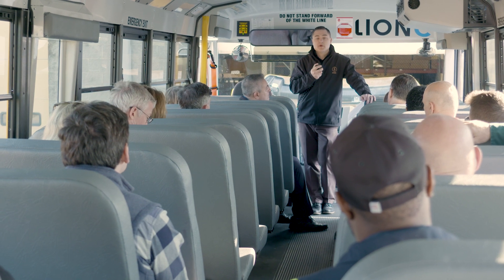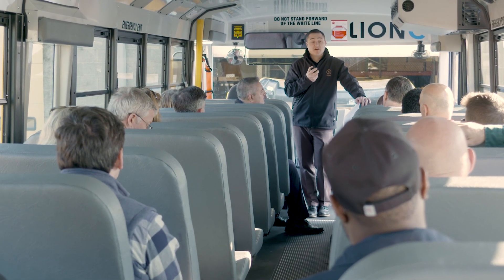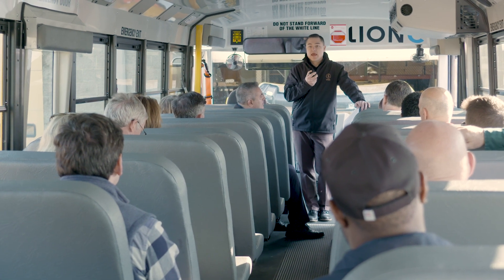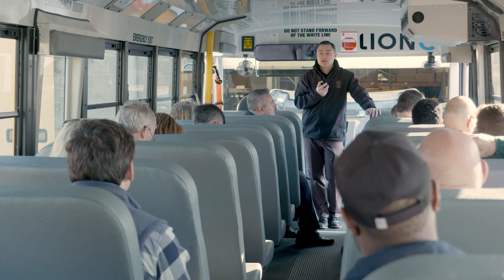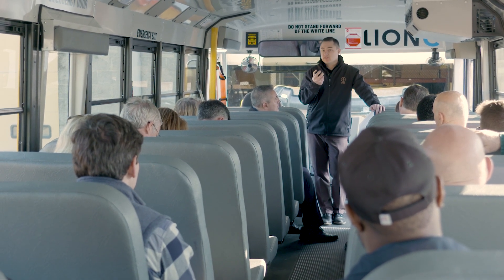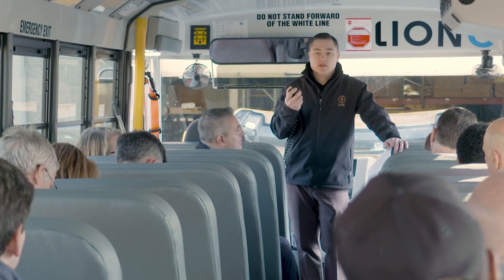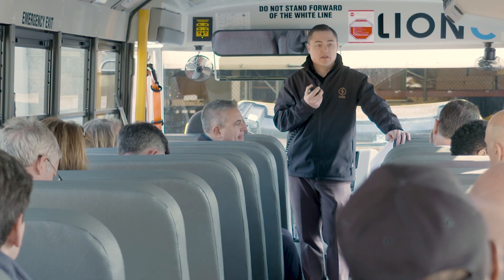Currently today, our Lion C school bus has four different offerings. It's a base 65 mile range bus. Then we can add additional batteries to get to a 100 mile range, a 125 mile range, and 155 mile range. The purpose of that is that not every route is the same, so you can get the lower cost vehicle at 65 miles for your shorter routes, maybe some of the smaller things you do around your community.